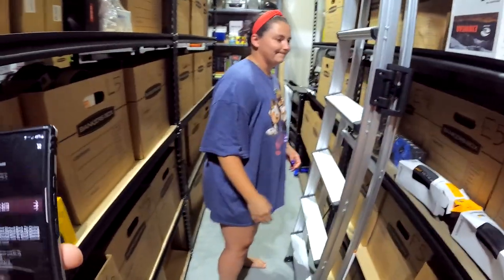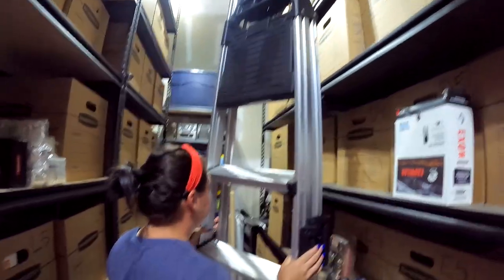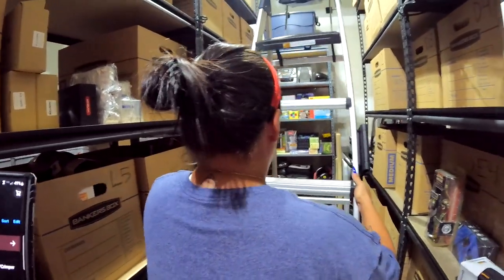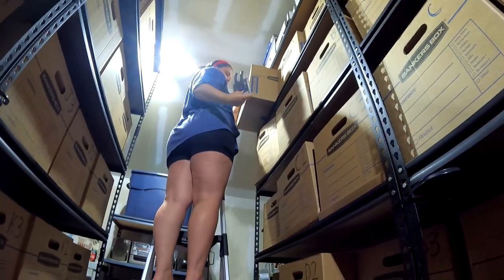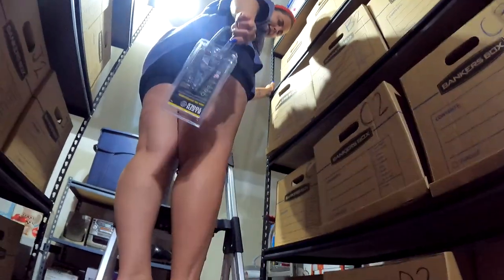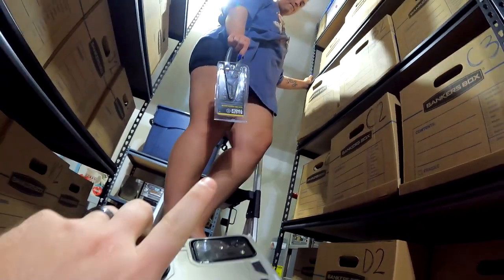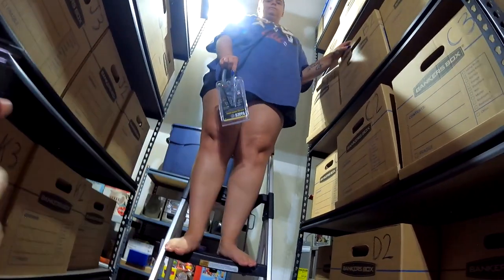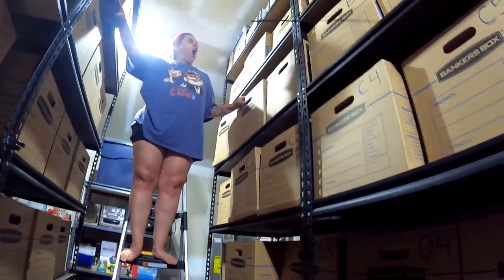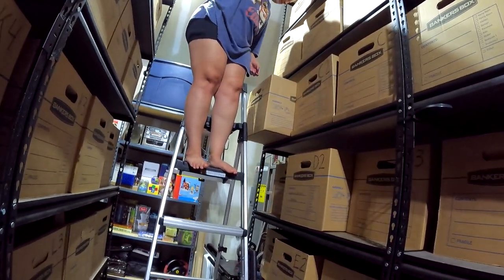Now the wife gets to pull out the ladder — the rest of the stuff is up there. First item in A1: a Klein Tools stripper/crimper. Got it for seven bucks, put it on 50% sale, and it sold for $8.50 plus shipping.